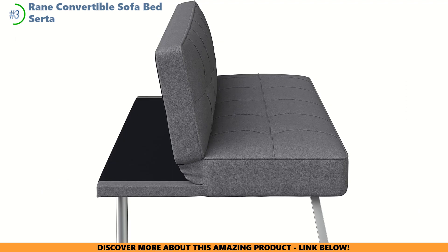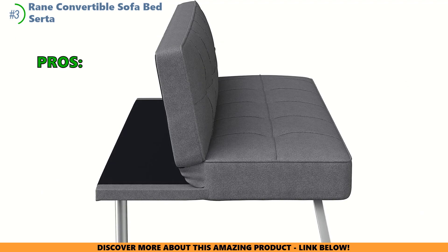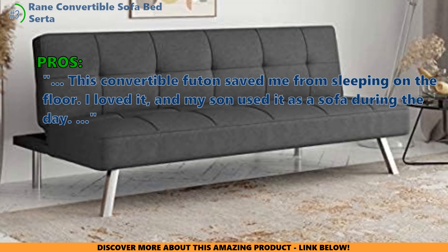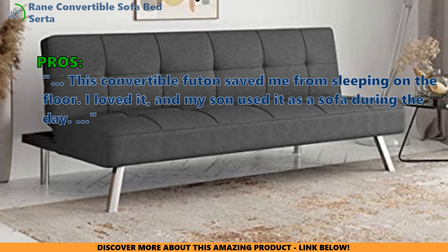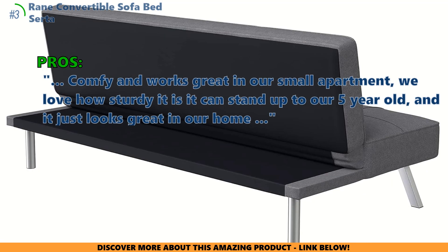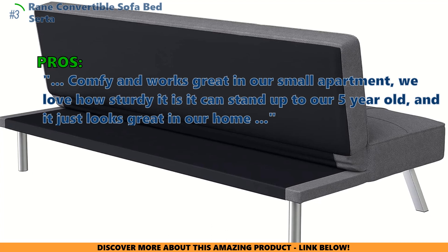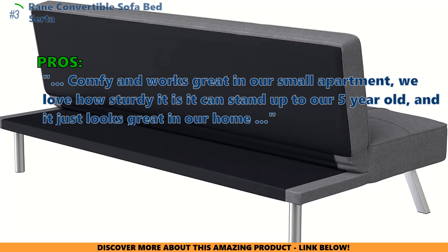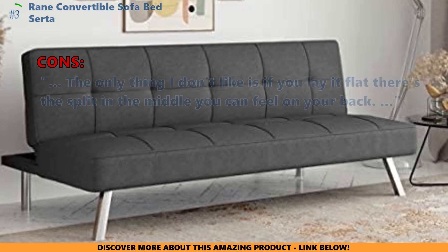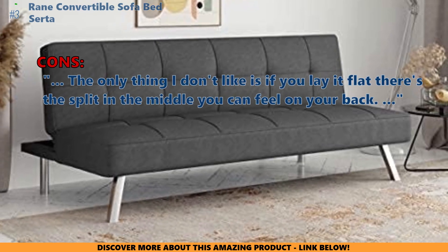Ready for a unique twist? You also need to check out our next find. Customers who like the Serta Rain Sofa Bed write in their review: this convertible futon saved me from sleeping on the floor. I loved it, and my son used it as a sofa during the day. Comfy and works great in our small apartment. We love how sturdy it is — it can stand up to our five-year-old, and it just looks great in our home. The only thing I don't like is if you lay it flat, there's a split in the middle you can feel on your back.